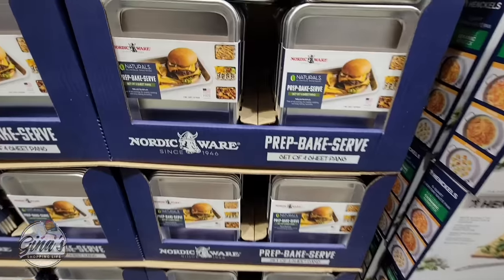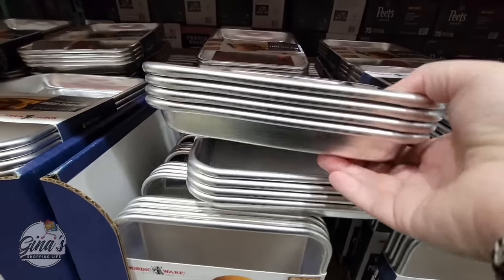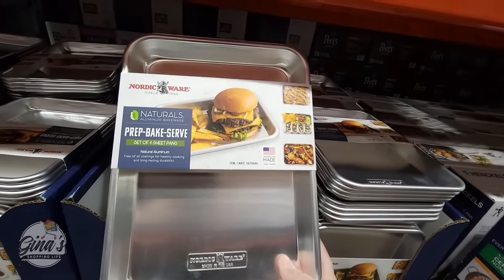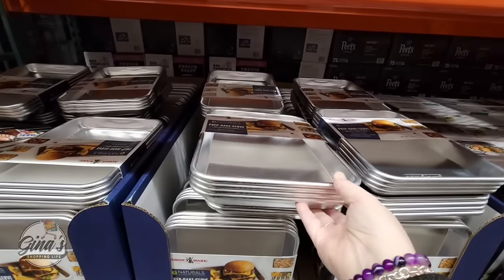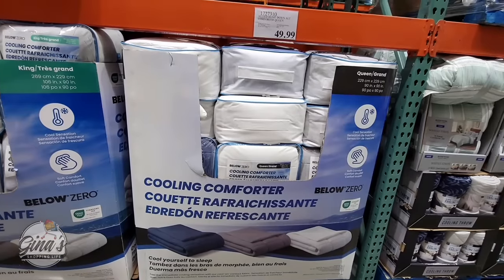We have a returning new item — this is the Nordic Ware Prep Bake Serve set of four sheet pans. I did pick up a set last year when they were on sale, so hopefully these go on sale soon. I like them because of the size — if I'm only baking one item, it's less to wash. At $17.99, it also fits the toaster oven. A perfect little size.